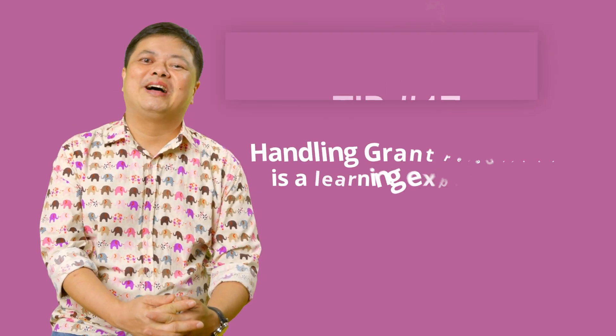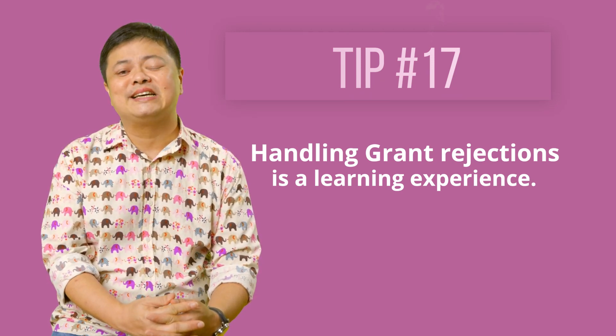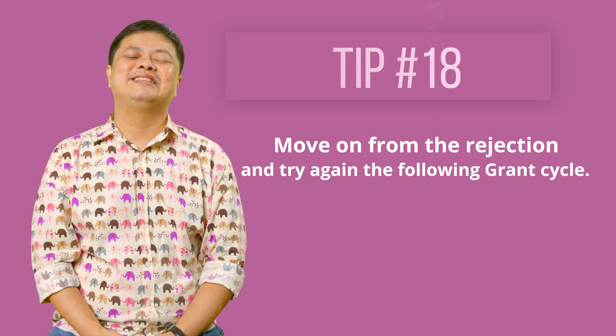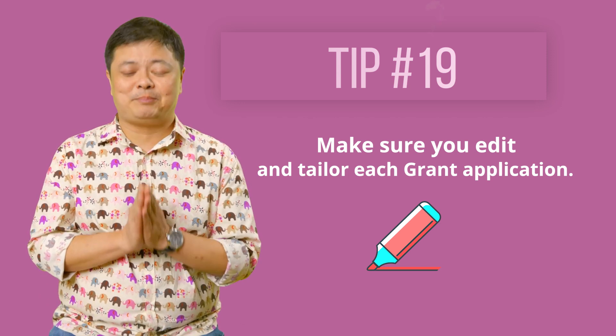How do you handle grant rejections? If you can learn something from your grant writing experience or the application process, that's good. Reflect and ask yourself: what did you not do so well this round? Was it too last minute? Move on from the rejection and try again in the following grant cycle. Make sure you edit and tailor each grant application — never submit the exact same grant application to another organisation.